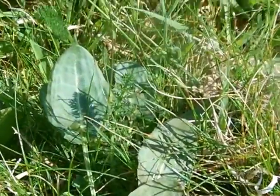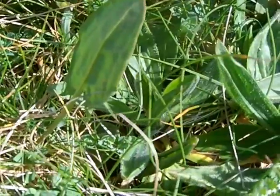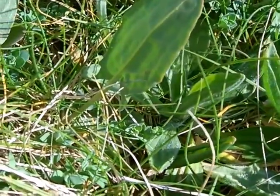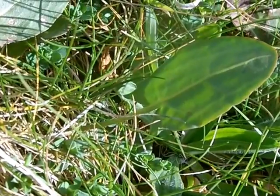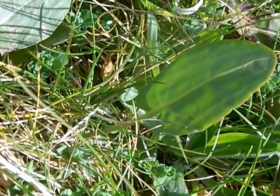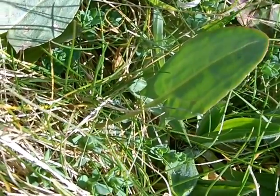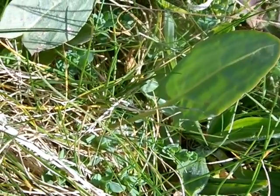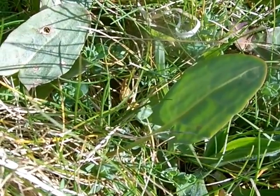I'm here with sorrel — quite a distinctive leaf shape. I hope you can tell from this leaf I'm focusing in on: it has pointed lobes at the base, what's known as a sagitate leaf. We've come across that one before — lords and ladies also has a sagitate leaf.